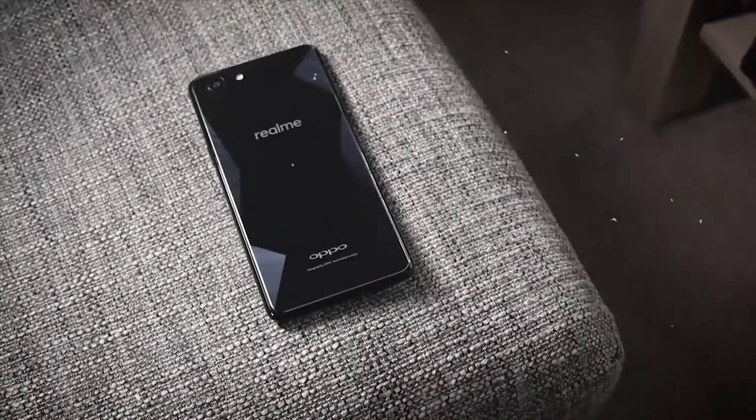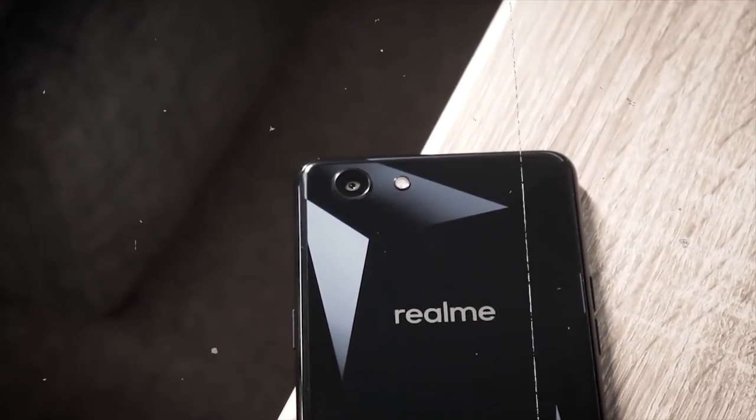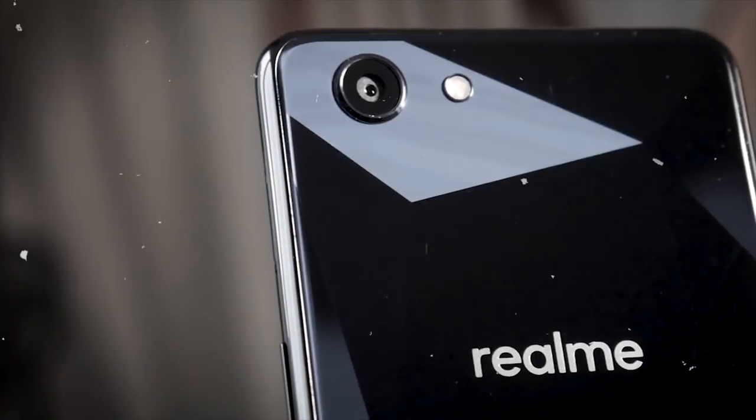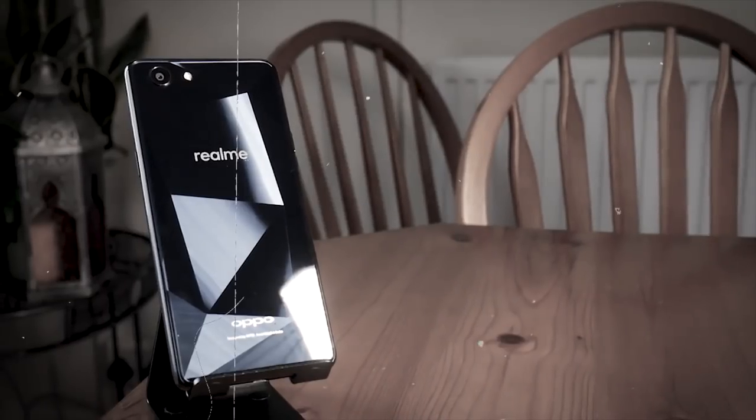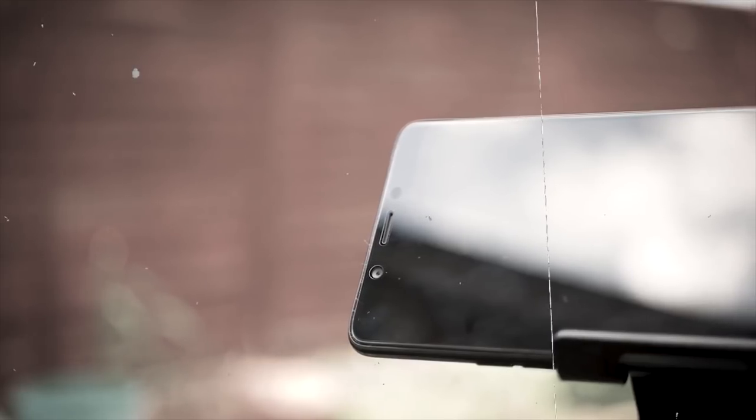The Realme 1 was the result of a partnership between Oppo and Amazon India. Its real selling point was its price — for around $100 — but it came with some decent performance considering that low price. It had great face unlocking and a Helio P60 processor, which was fast enough for most tasks. The biggest issue was the lack of a fingerprint sensor, which for some people would have been a deal breaker.